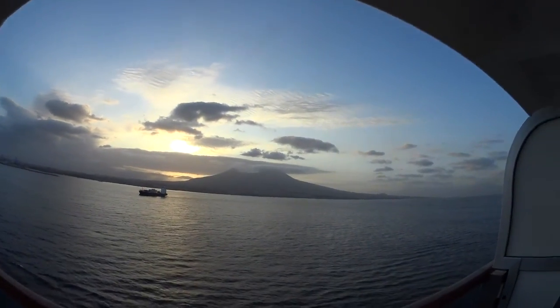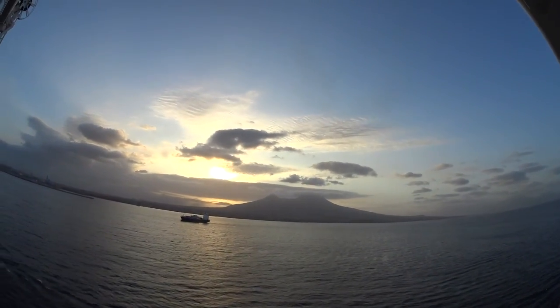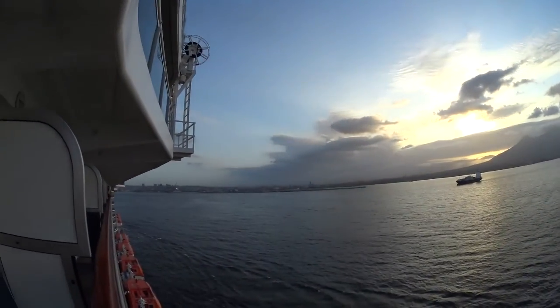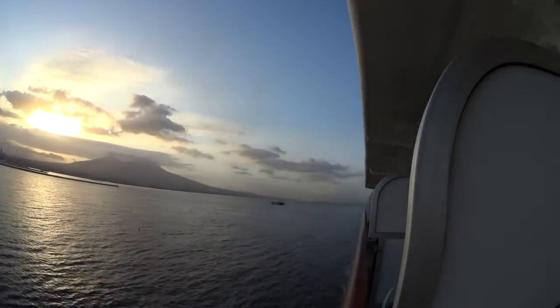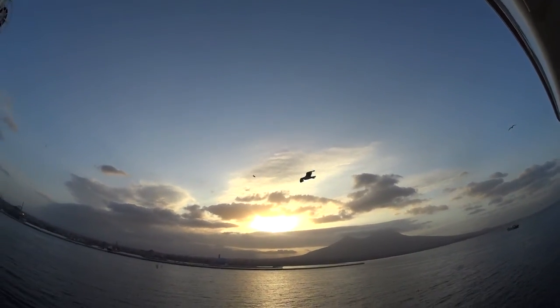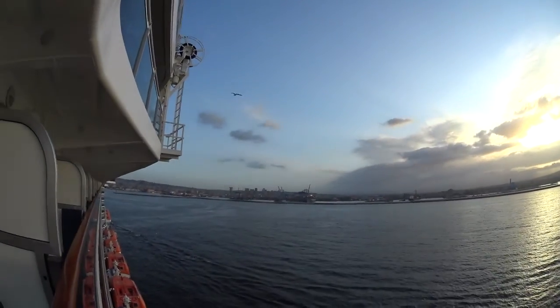Good morning everyone. Here we are looking at Mount Vesuvius — it used to be much taller than that. We are coming right into Naples. It's 4:06:30 in the morning. Seagulls come in first. Pretty good here.